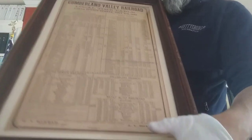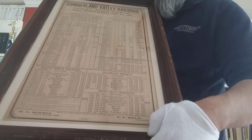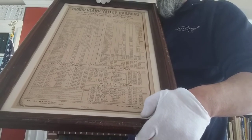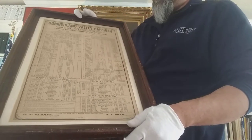Some of you know that I'm from Waynesboro, and I have the Mont Alto Railroad time schedule right here, which features the branch of the Cumberland Valley Railroad that went through Mont Alto, Quincy, and Waynesboro — connected to Chambersburg. Just a really interesting piece.